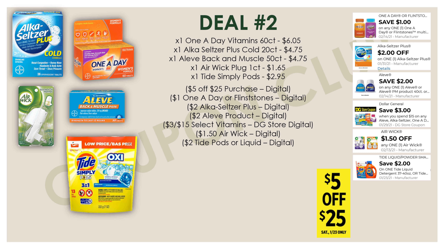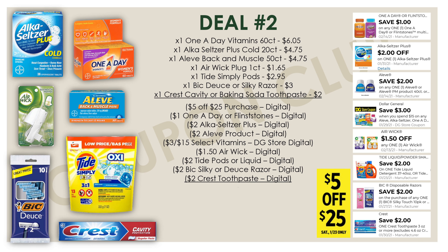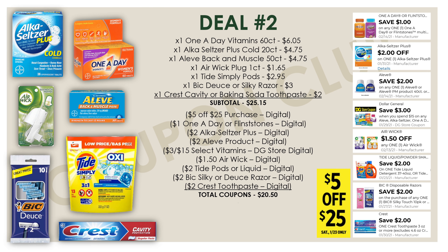Next, grab one Tide Simply Pods at $2.95 — our two dollar Tide digital is glitching and attaching to these Tide Simplys. Then a Bic Deuce or Simply razor, priced at three dollars, with a two dollar digital. And lastly, the Crest cavity protection or baking soda and peroxide toothpaste at two dollars with a two dollar digital coupon. The subtotal for all of these items is twenty-five dollars and fifteen cents, but we have twenty dollars and fifty cents in coupons, so your final cost will be just four dollars and sixty-five cents — sixty-six cents each.